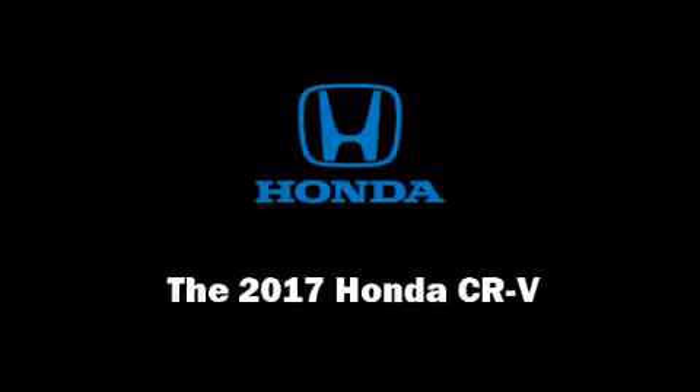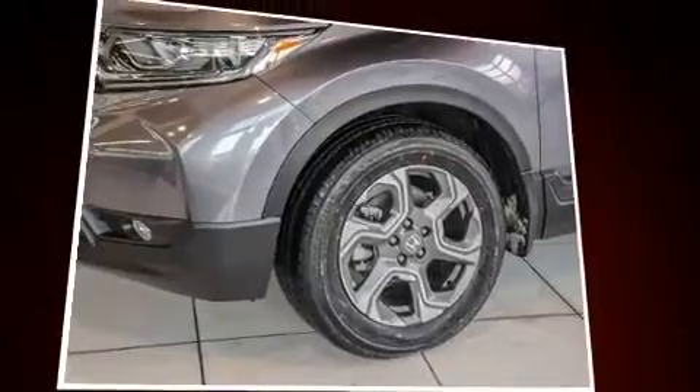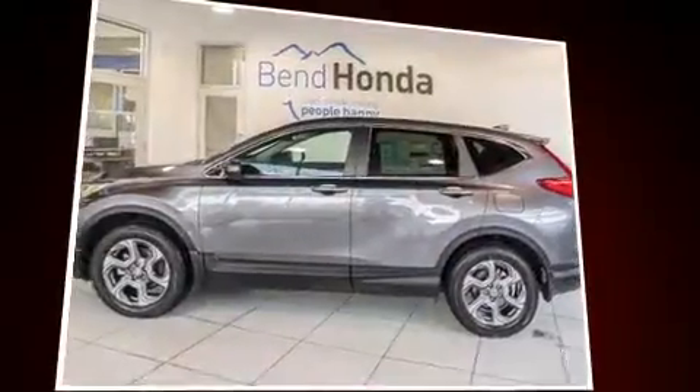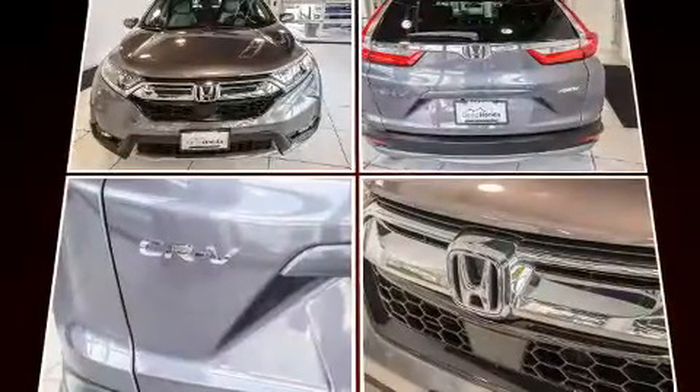Experience driving perfection in the 2017 Honda CR-V. Under the hood, you'll find a four-cylinder engine with more than 170 horsepower. And all-wheel drive keeps this model firmly attached to the road surface.